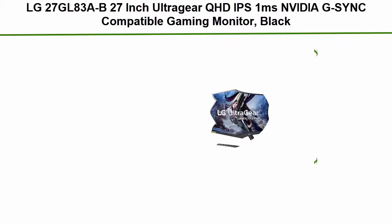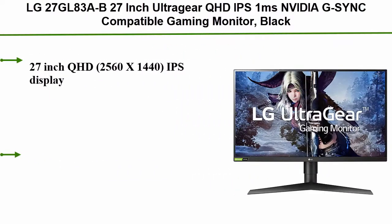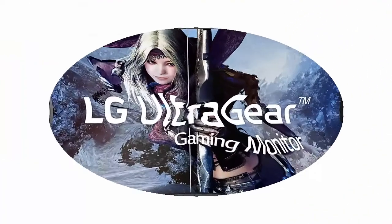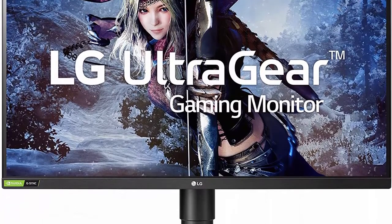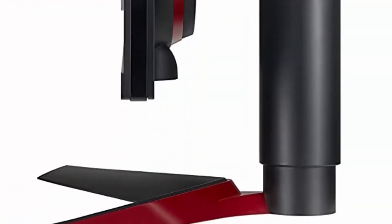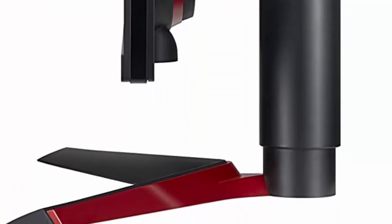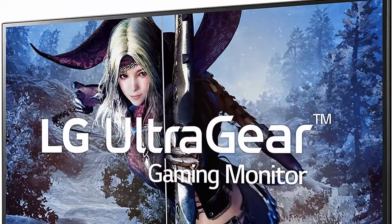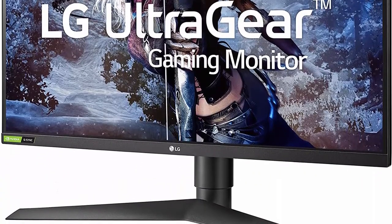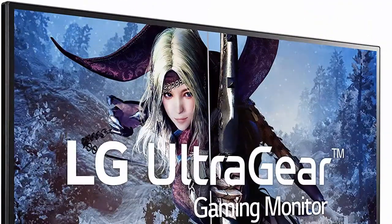Number 4: LG 27GL83A-B — 27-inch UltraGear QHD IPS, 1 millisecond, NVIDIA G-Sync compatible gaming monitor. Features a 3-side virtually borderless design with a tilt, height, and pivot adjustable stand. Check out the description for more information and the latest price.